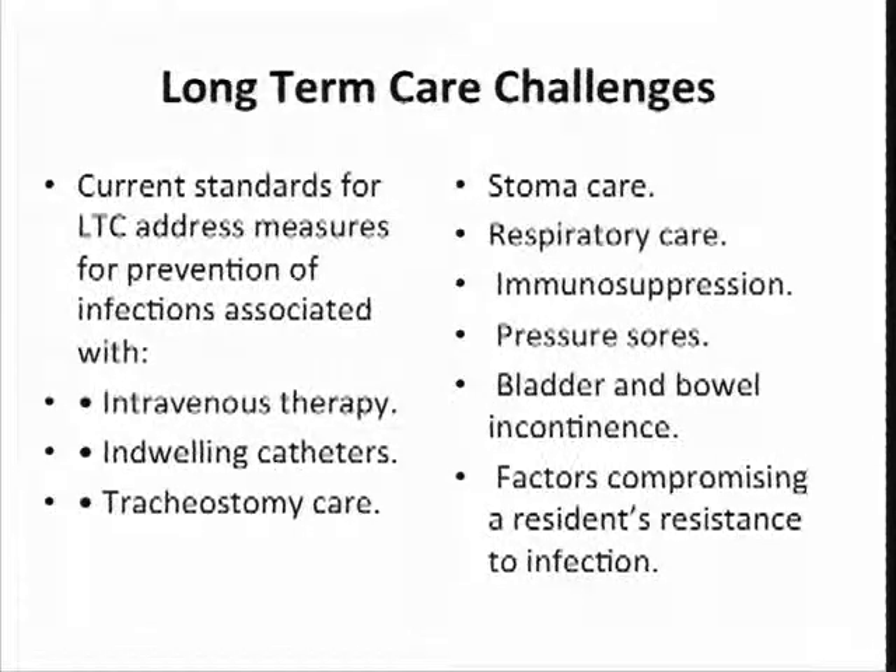Some long-term care challenges, of course, are going to be your IV therapies, indwelling catheters, trachs, respiratory care, bowel and bladder incontinence. Folks who have those kinds of issues are going to be people that we'll probably pick up on our sample to look at very thoroughly so we can get a good look at what your infection control program is.